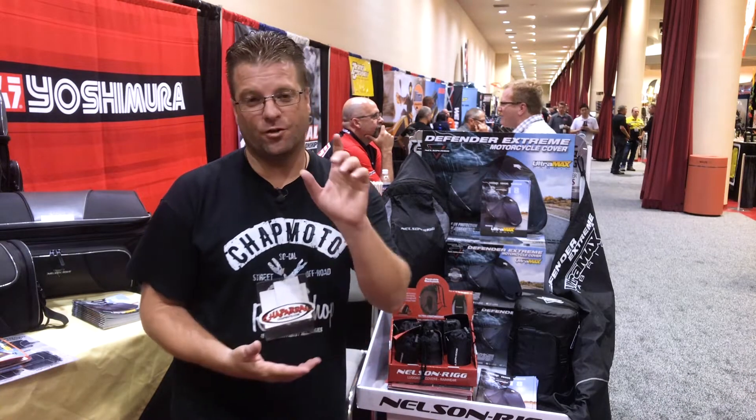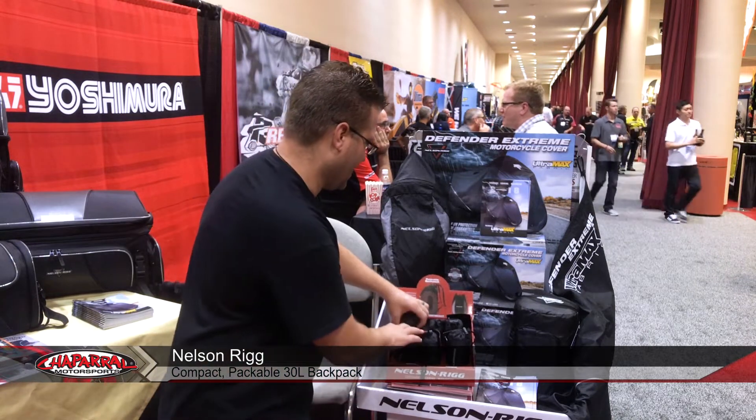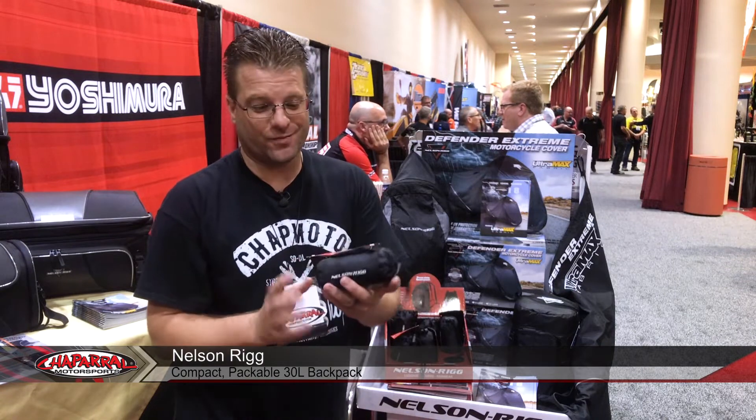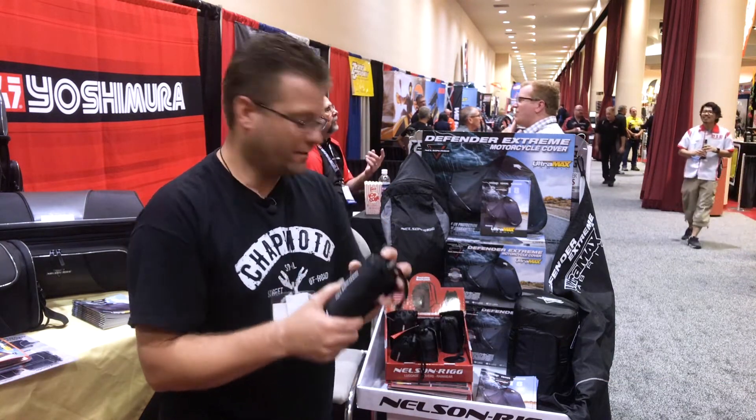I'm Carl Bradshaw from Chabra Motorsports and I want to show you a really trick product. This is called the Packable Backpack. See this right here? This is small — it fits in the palm of your hand. And this is a complete backpack.